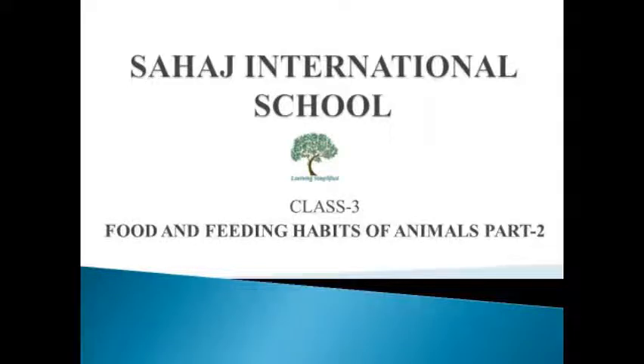Hello students, how are you all? Today we will learn about food and feeding habits of animals. Part 2.